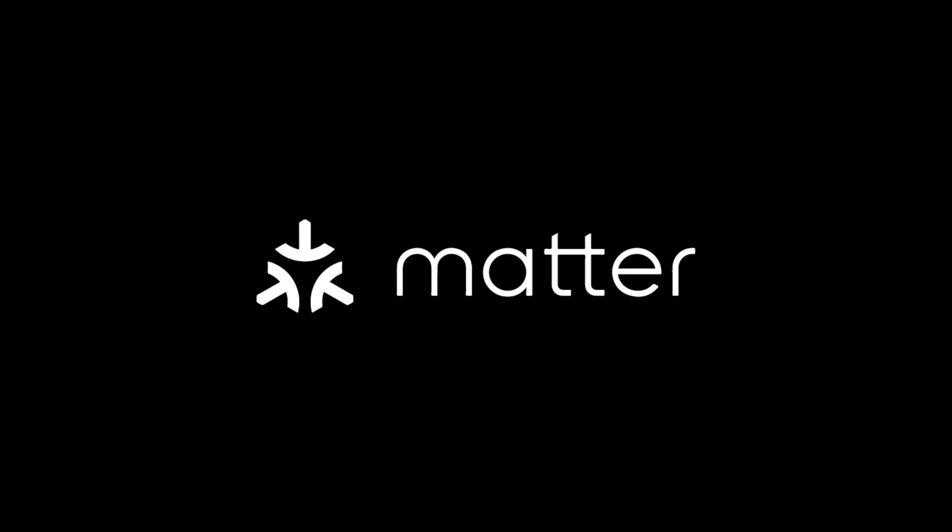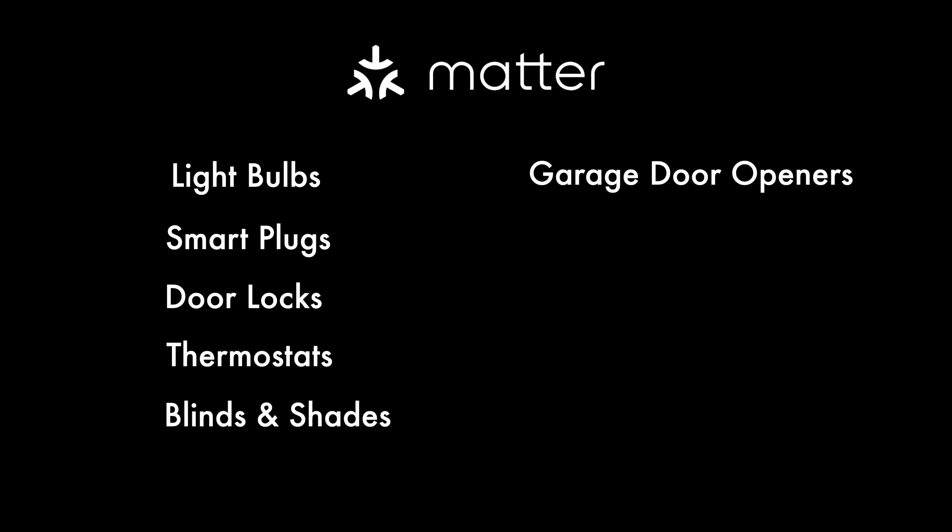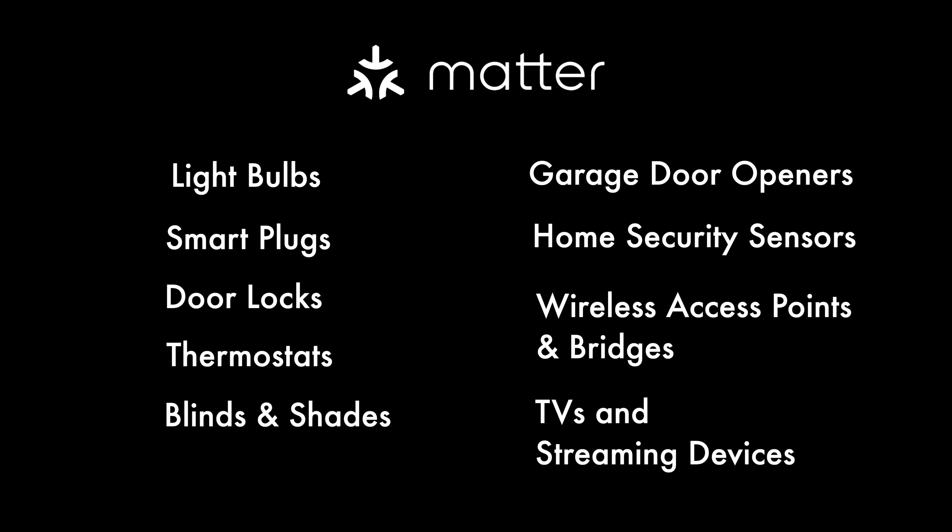For some device categories it's going to be worth waiting until Matter-supported versions are released later this year. You'll know you're buying a Matter-compatible device when you see the Matter logo on the packaging. To start with, Matter will support light bulbs, plugs, outlets, door locks, thermostats, blinds and shades, garage door openers, home security sensors, wireless access points and bridges, and TVs and streaming devices. Note that smart home security systems and cameras are not included in the Matter 1.0 standard.